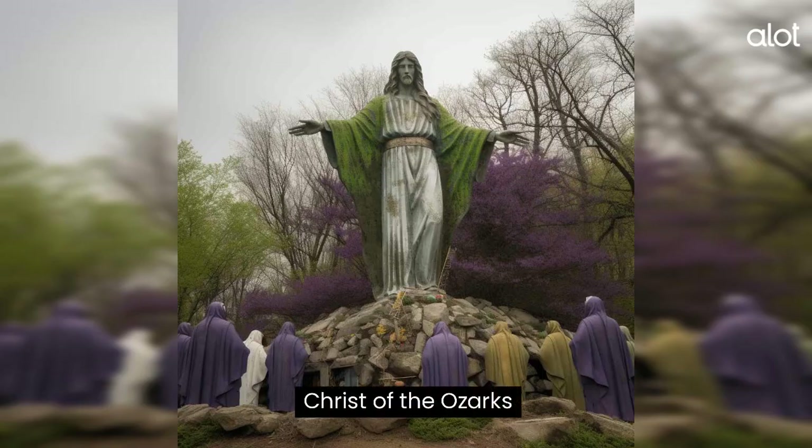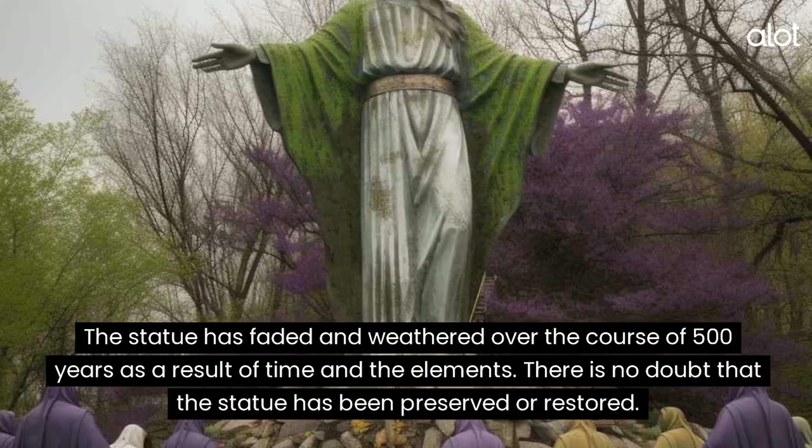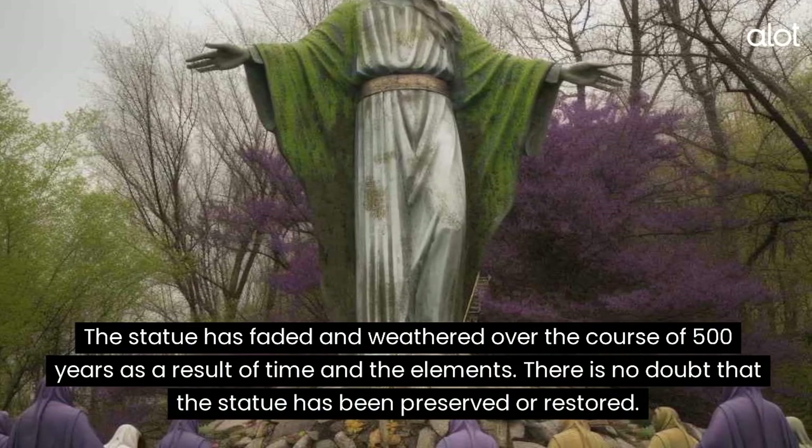Christ of the Ozarks. The statue has faded and weathered over the course of 500 years as a result of time and the elements. There is no doubt that the statue has been preserved or restored.